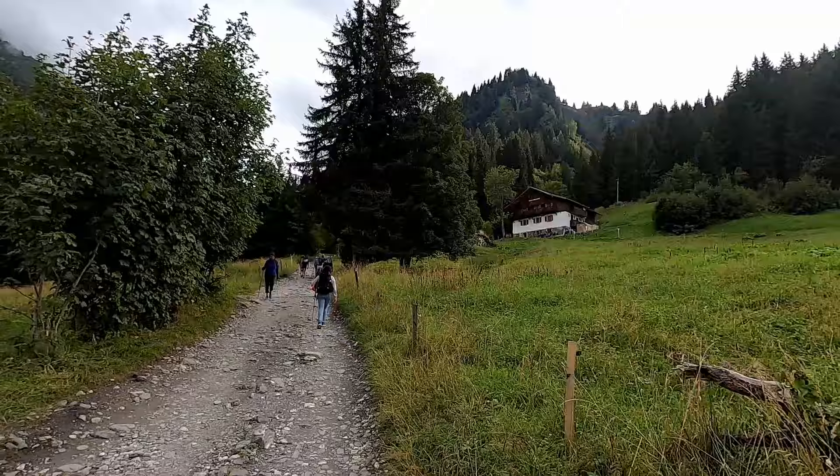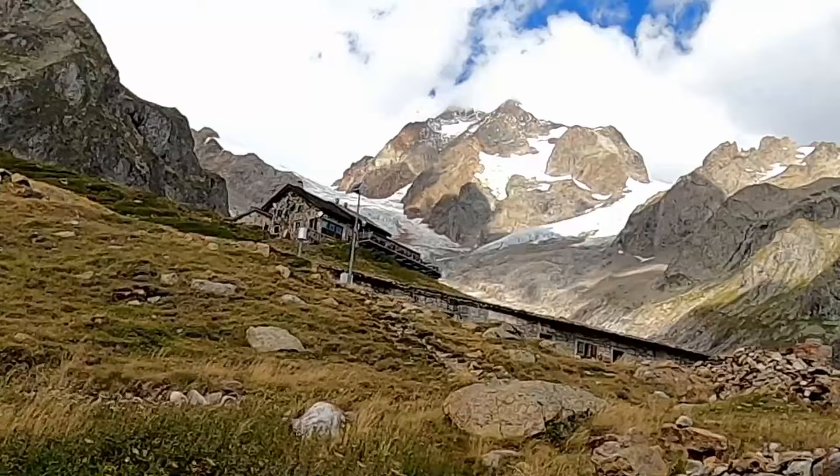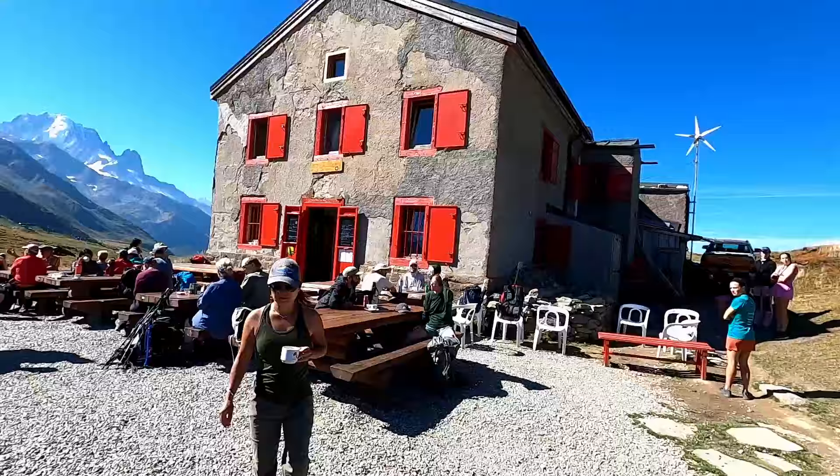In this video you'll see the 12 of us hike around the Mont Blanc Massif and the difficulties we faced. I'll show you the refuges and their intricacies. More importantly, you'll see the majestic beauty of Mont Blanc, her Massif, and the breathtaking scenery that is truly difficult to capture.